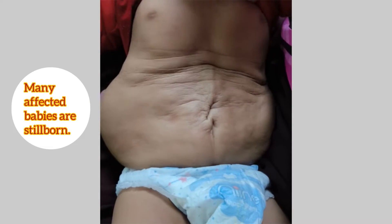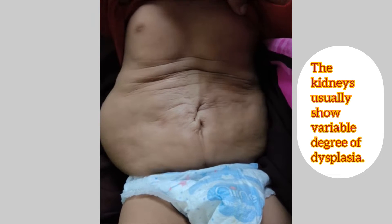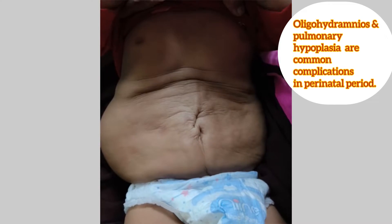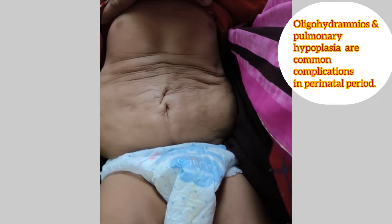Many of the affected babies are stillborn. The kidneys usually show variable degree of dysplasia. There is oligohydramnios and pulmonary hypoplasia, which is a common complication in the perinatal period.